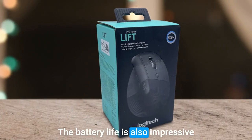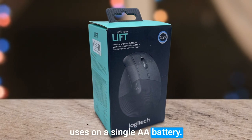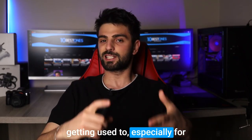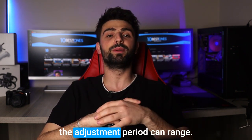The battery life is also impressive, with up to 18 months of use on a single AA battery. Yet again, the vertical design for some people can take some getting used to, especially for those who are accustomed to traditional mouse designs, and the adjustment period can range.